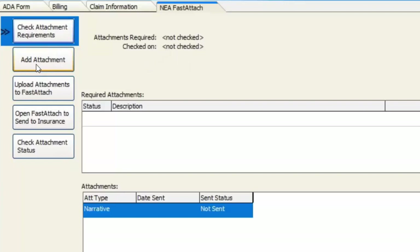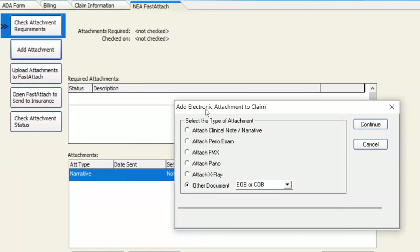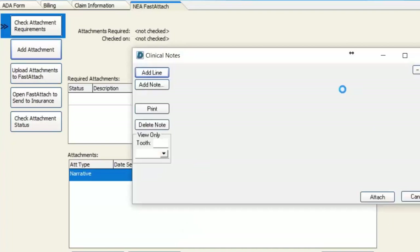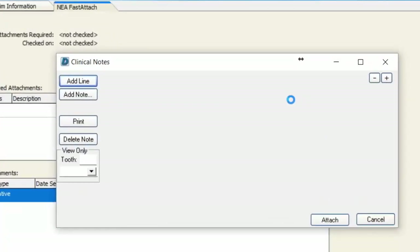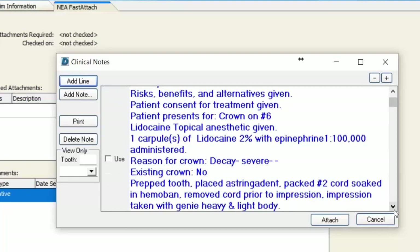The next step is to add the attachment. My next button down is Add Attachment — I'm going to go ahead and click that, and it pulls up a number of different items you could add to the claim form. I'm going to choose Attach a Clinical Note or Narrative. Those of you using Dentimax for clinical notes can have one of our clinical note templates put in there. I select that option, hit Continue, and it pulls up that patient's clinical notes specifically, where I can scroll through and find the one I'm looking for.